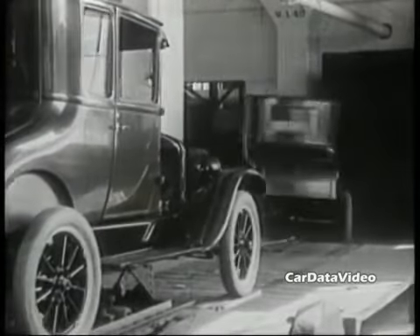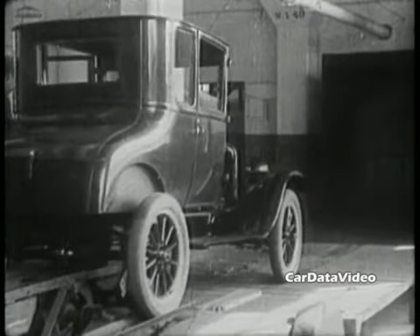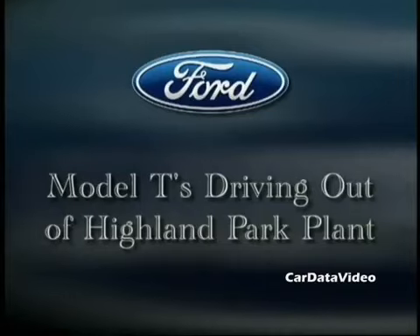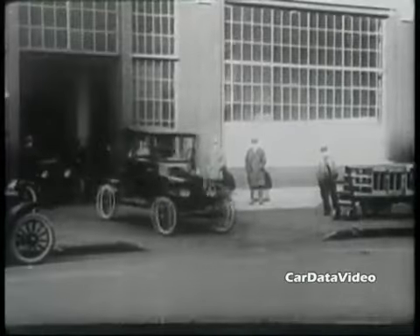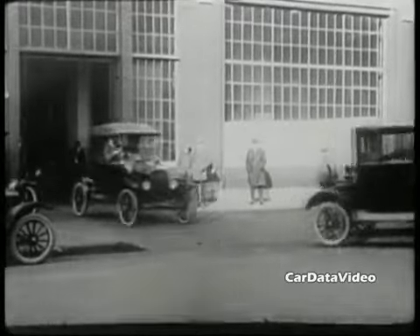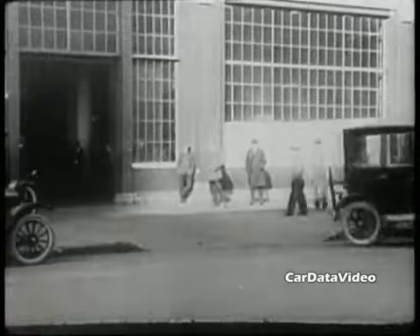Eventually the Model T was replaced by a Model A, which was a modernized, stylized version of a vehicle that looked quite the same. Highland Park was the first modern assembly plant, and it's where the Model Ts were produced, and just like today, when they're done being assembled, they're driven off the assembly line.